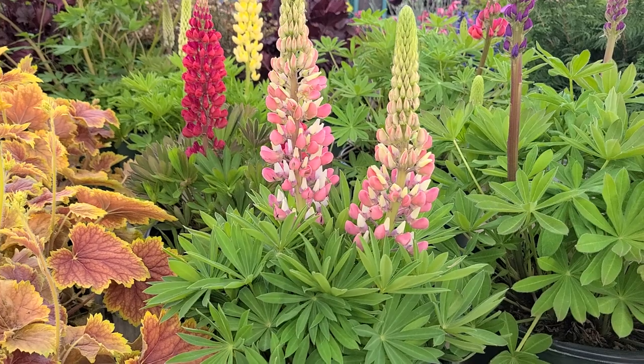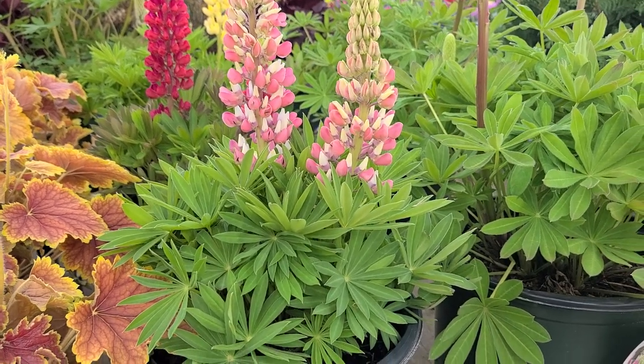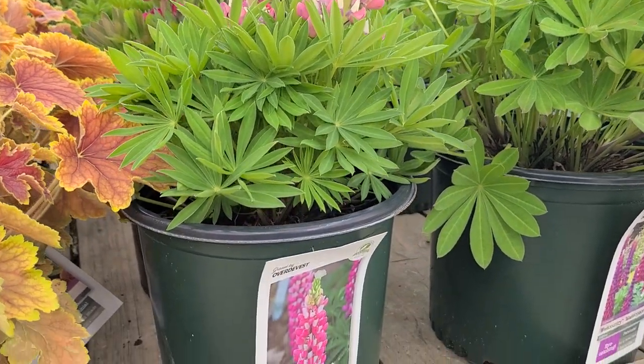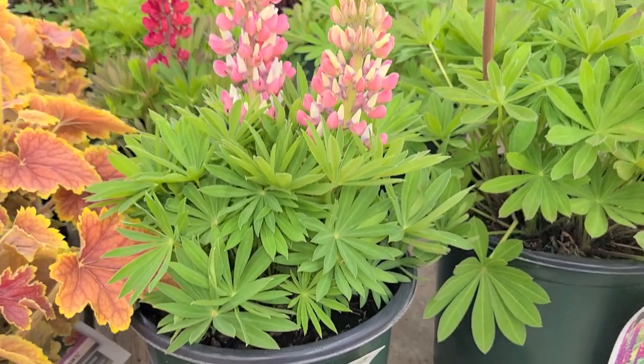You can also of course grow these in beds and borders. So, short compact flowering lupins — this is the Mini Gallery series, bred in France.